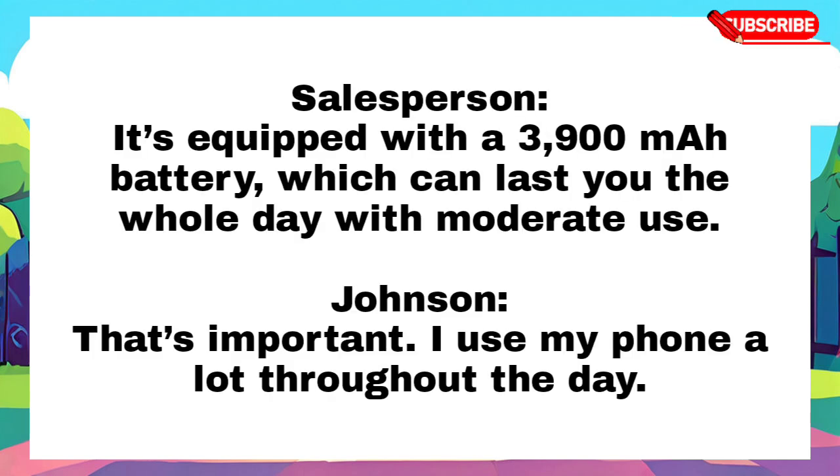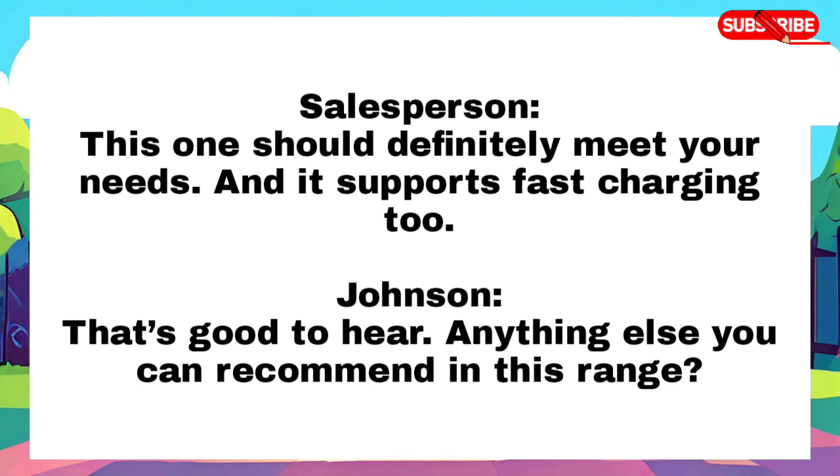It's equipped with a 3900 mAh battery, which can last you the whole day with moderate use. That's important, I use my phone a lot throughout the day. This one should definitely meet your needs, and it supports fast charging too. That's good to hear. Anything else you can recommend in this range?